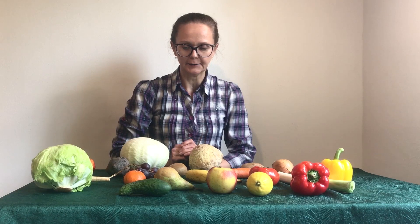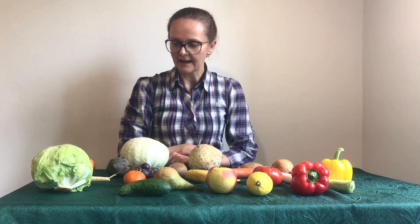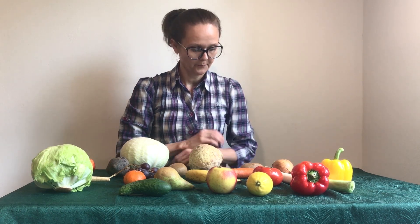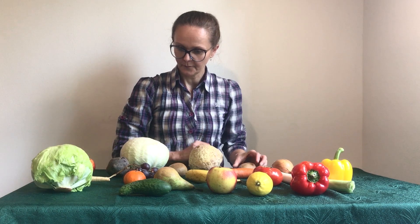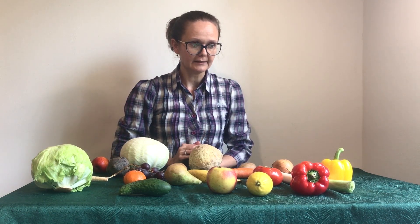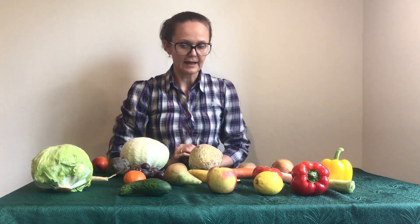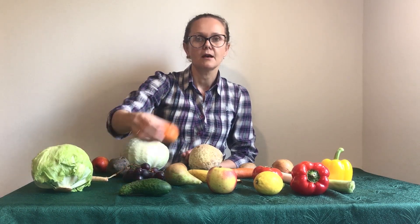Let's spy with my little eye something beginning with T. Tomato. Let's spy with my little eye something beginning with P. Potato. Pear. Parsley. Fantastic! Let's spy with my little eye something beginning with L. Lemon. Let's spy with my little eye something beginning with M. Mandarin.